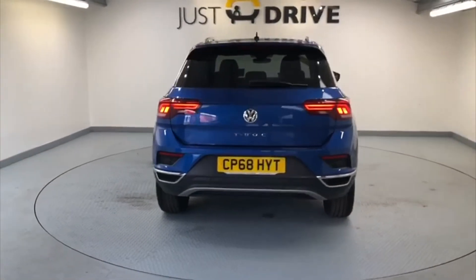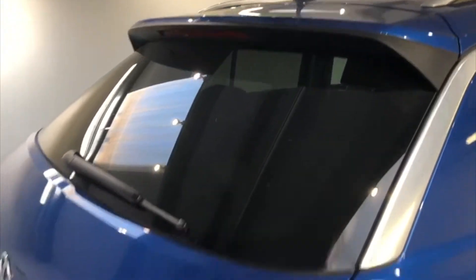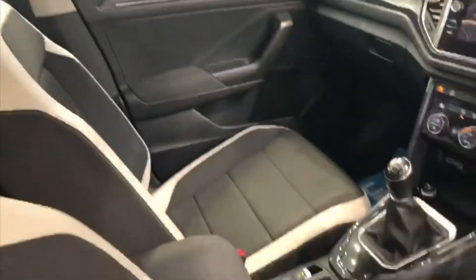For complete peace of mind, the vehicle has also passed its 128-point AA inspection. Having a look at the rear, we've got a high-level rear spoiler, some dark privacy glass, rear parking sensors, and taking a look inside the car, some nice clean two-tone upholstery. The vehicle has a very high level of equipment.